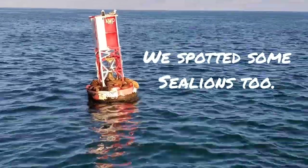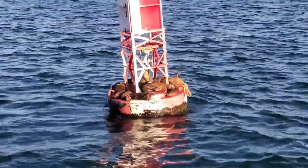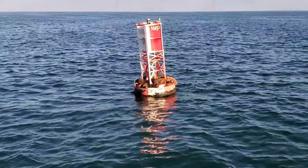An easy way to tell the difference is that right behind the eye you'll see they have an ear flap, just like us — a little ear appendage. It's a sea lion!